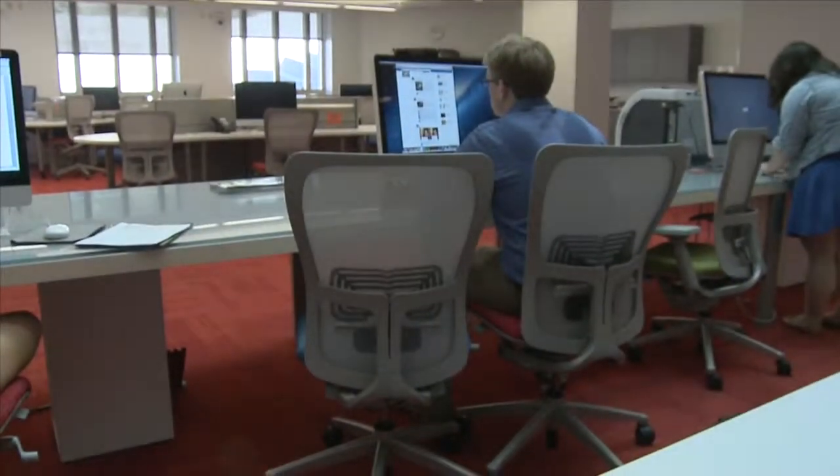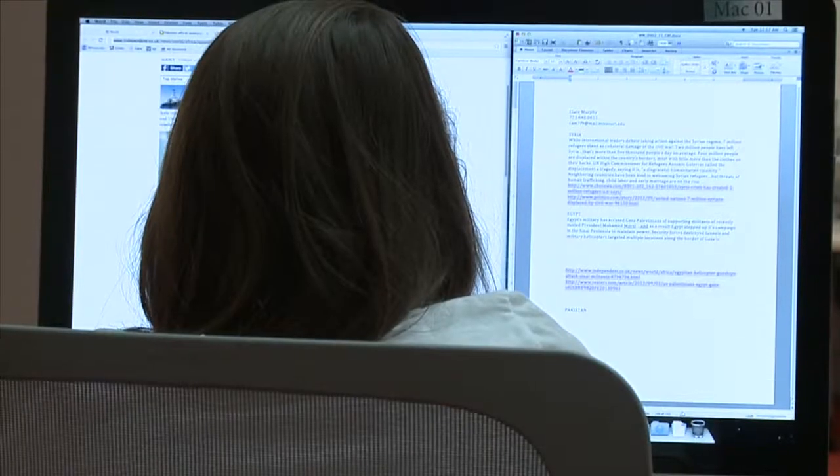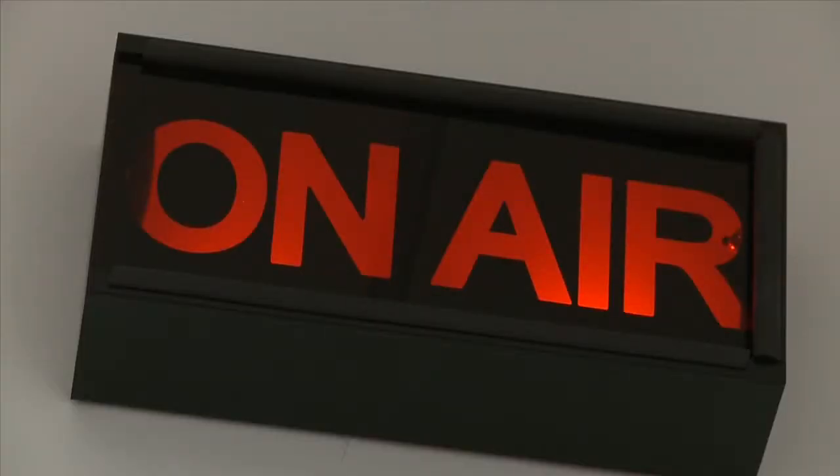This is the RJI Futures Lab. This is the ground floor of RJI, and this is where we have the meeting spaces. This is where the students work with the great faculty here at Mizzou, and then back here we have a broadcast television studio and a control room. We do several shows in there every week.